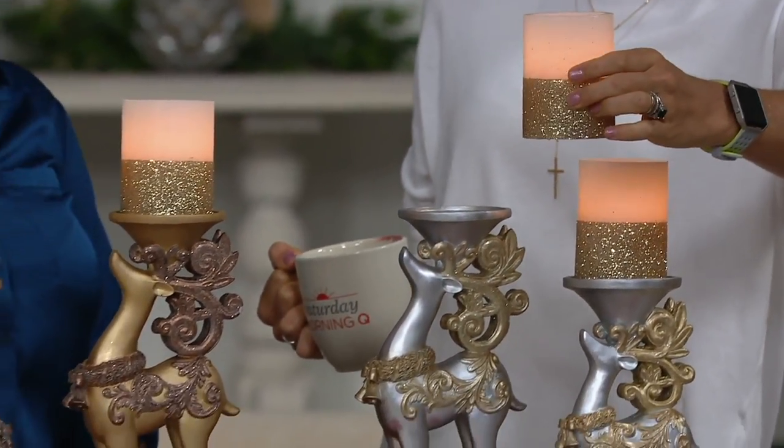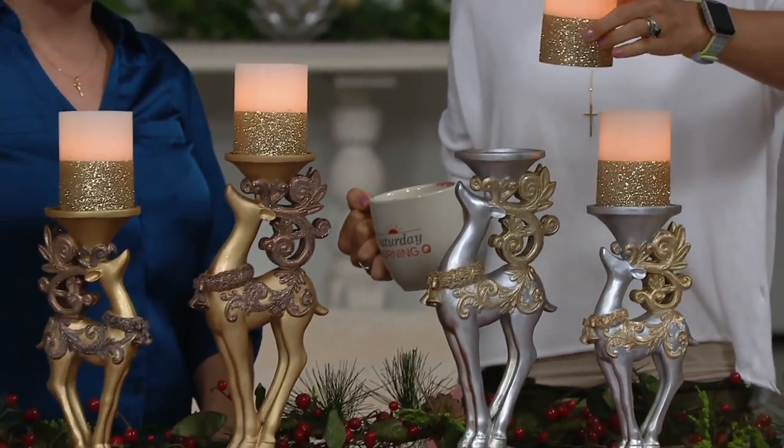Look how pretty just those alone are! Rachel Pavis is here, by the way — she brings us great seasonal decor.